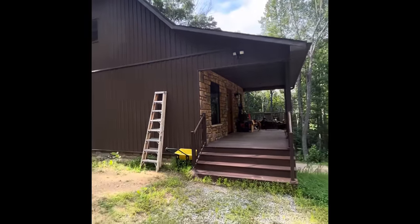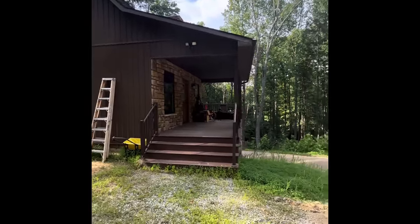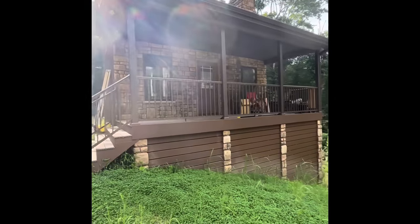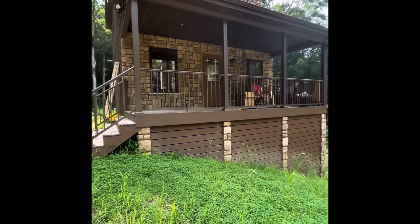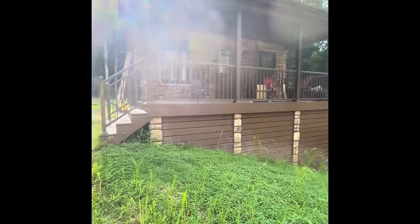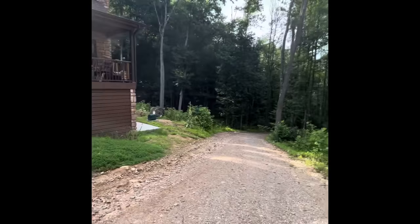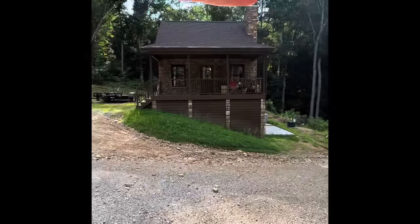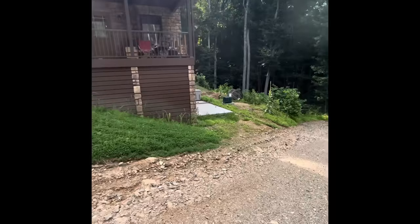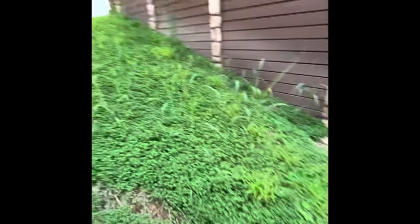Here's the outside — this is the front entryway. I've got flood lights on three corners of the cabin. On the front I did decking boards instead of lattice under the deck, and stone on all of the posts. Standing back you can see the whole cabin — it's very small, only 20 by 20. I did micro clover instead of grass; it's just getting going.